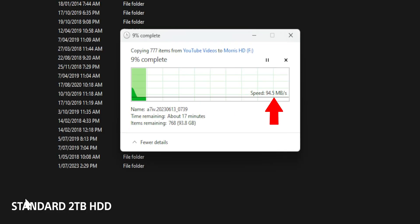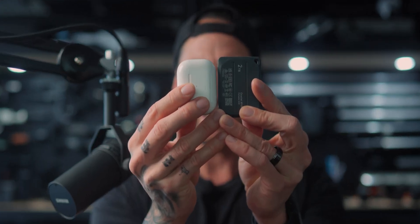I do have to mention that Crucial did send these through for me to take a look at. But being a creator, SSDs are incredibly important, so we're going to be looking at what these things offer, what they compare to, and the size. These things are just incredible. Let's get into the video.